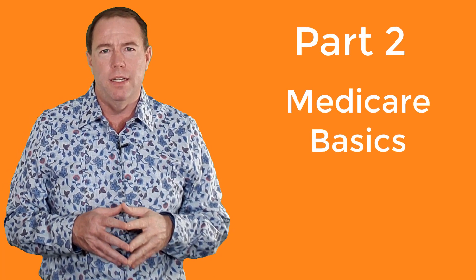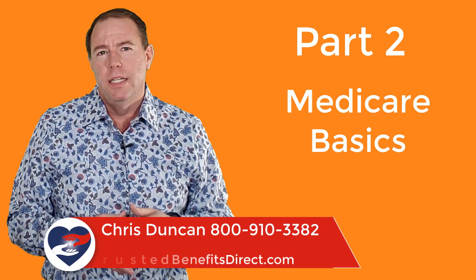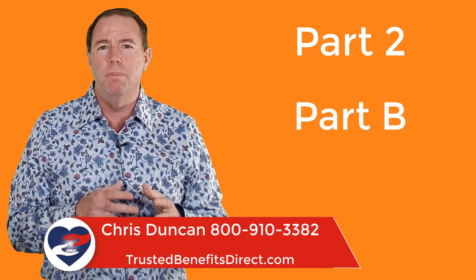Hello and welcome to our second video in our four-part Medicare Basics series. I'm Chris Duncan, founder here at Trusted Benefits Direct. Today's video will be on Medicare Part B. Now Medicare Part A can be a little confusing, but Part B is much easier to understand. So let's jump right in.